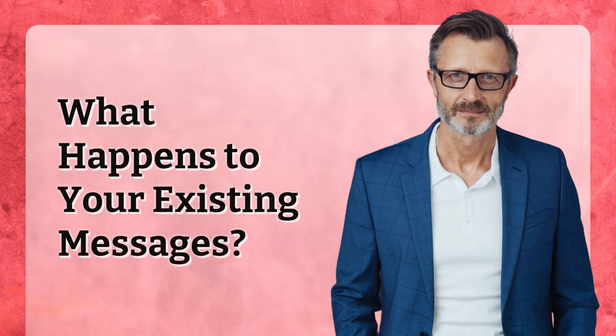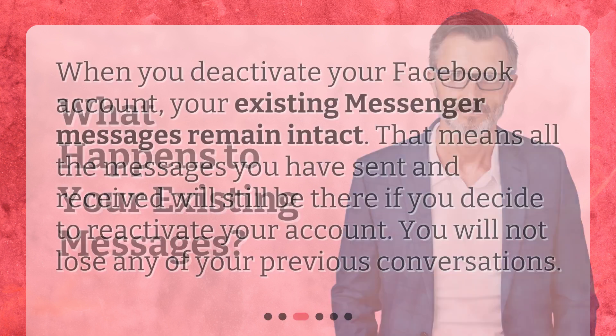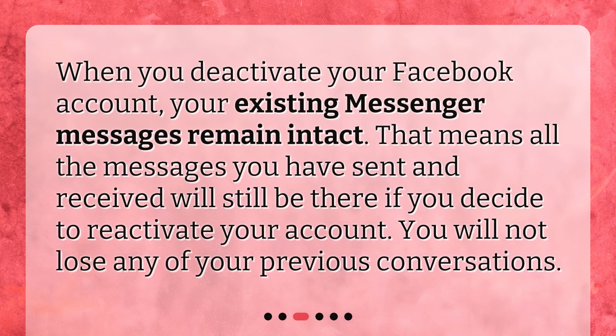What happens to your existing messages? When you deactivate your Facebook account, your existing Messenger messages remain intact. That means all the messages you have sent and received will still be there if you decide to reactivate your account. You will not lose any of your previous conversations.